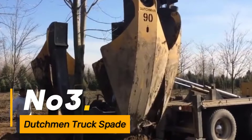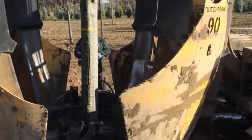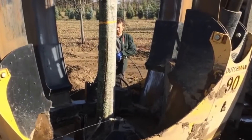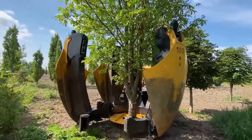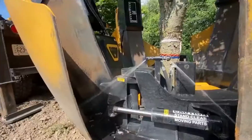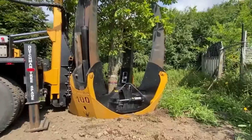Number three, the Dutchman Truck Spade is a versatile tool mounted on a truck, specifically designed for transplanting large trees. Its hydraulic system and specialized spade design allow for efficient tree relocation, minimizing root damage. This machine is essential in landscaping and urban development projects where preserving mature trees is a priority.